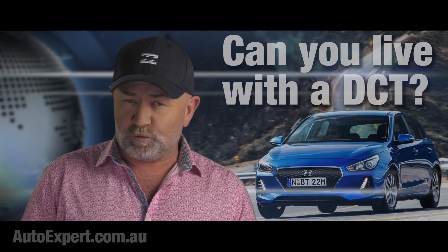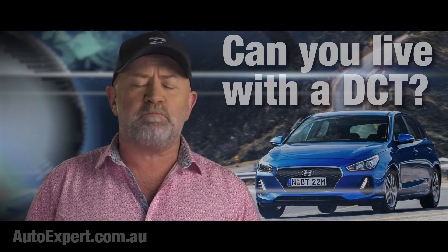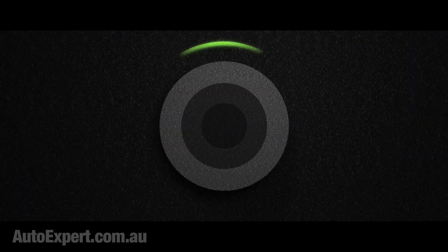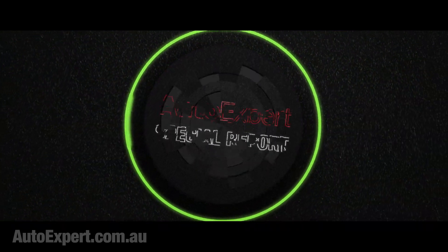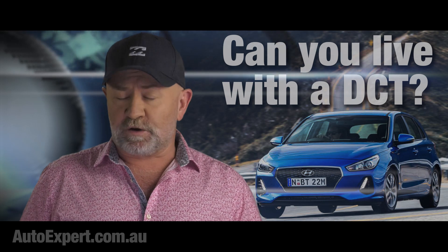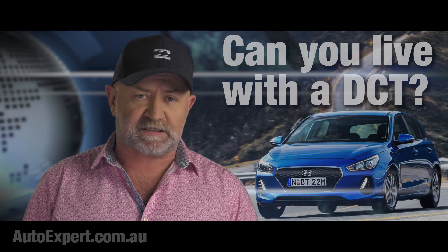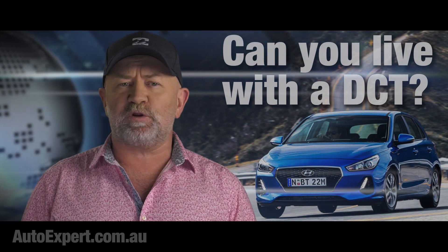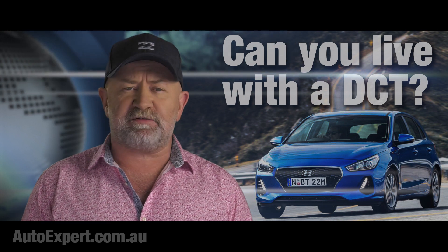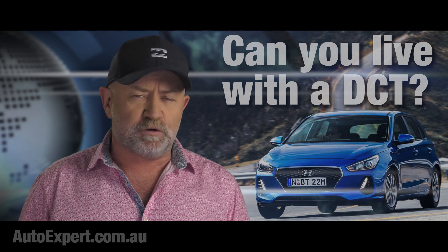If you're buying a car with a dual-clutch transmission, here's everything I learned after driving more than 10,000 kilometres in one. I'm John Cadogan from autoexpert.com.au, the place where Aussie new car buyers save thousands off their next new cars. Hit me up on the website for that. This is the first in a three-part series about dual-clutch transmissions and whether or not you should buy one.